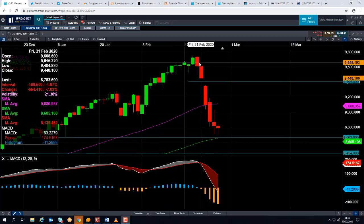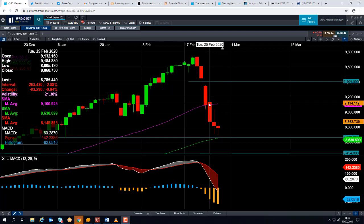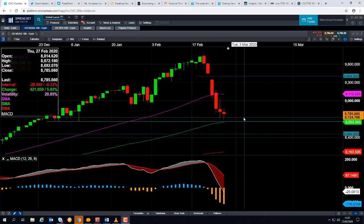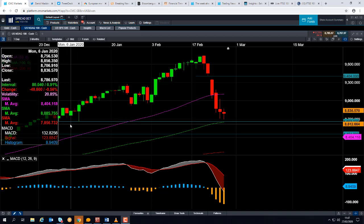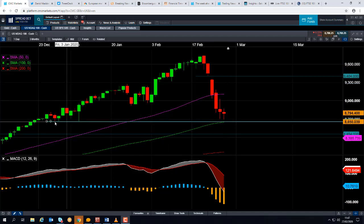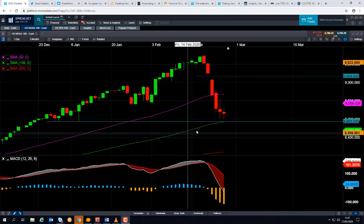The video today is about whether we're going to see further losses. The last few days of price action have been pretty horrible — we've seen a gap to the downside, which is a negative sign. We see the market push below the 50-day moving average. Even though cash trading hasn't begun yet, the futures imply we are going to be opening lower, and we're coming down to a potentially interesting level — the lows from late December and early January, around 8,663.